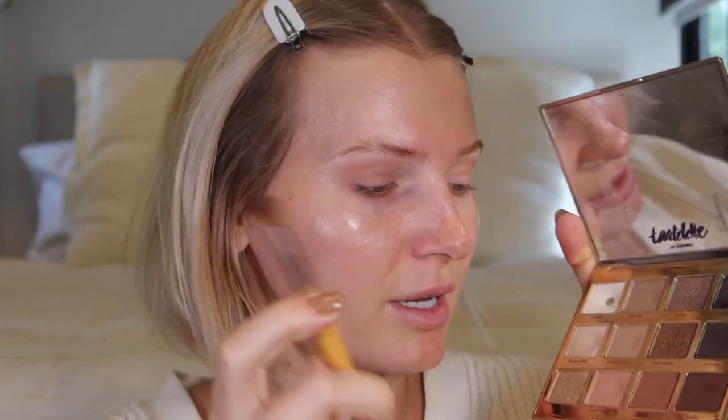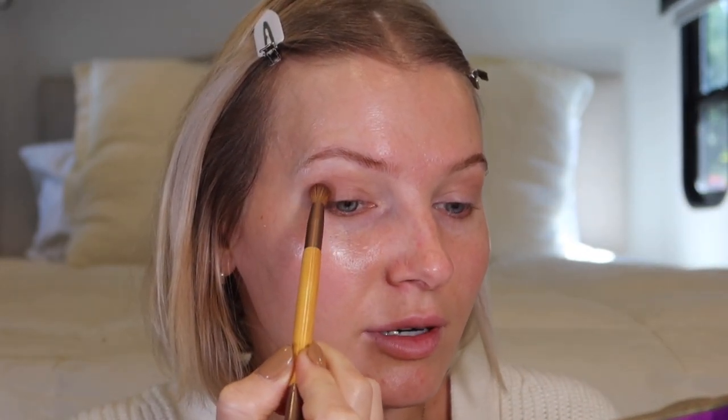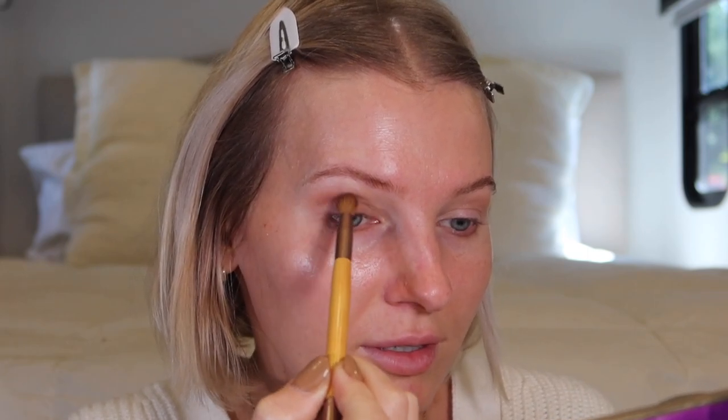Now I'm grabbing a darker shade — Rebel — with a smaller, denser fluffy brush from the Eco Tools set. I'm mixing a little bit of this with some Sweetheart to deepen the outer crease and brow bone area. I have kind of hooded eyes especially on the outer edge, so you can't really see my lid space much. I then bring it down into the outer corner to deepen it.